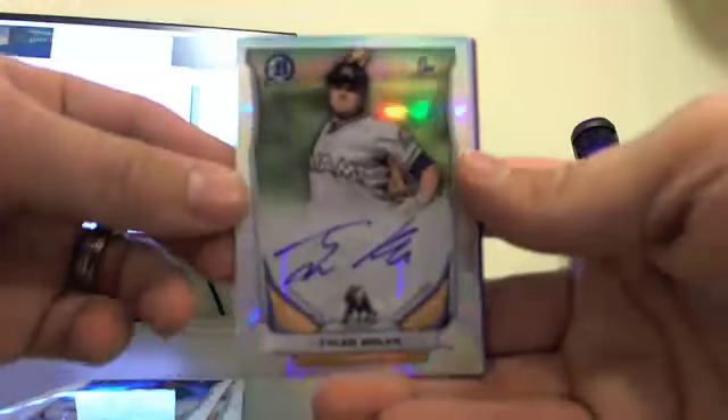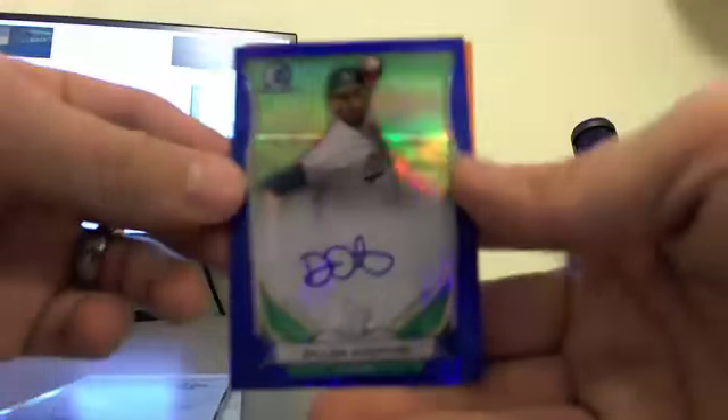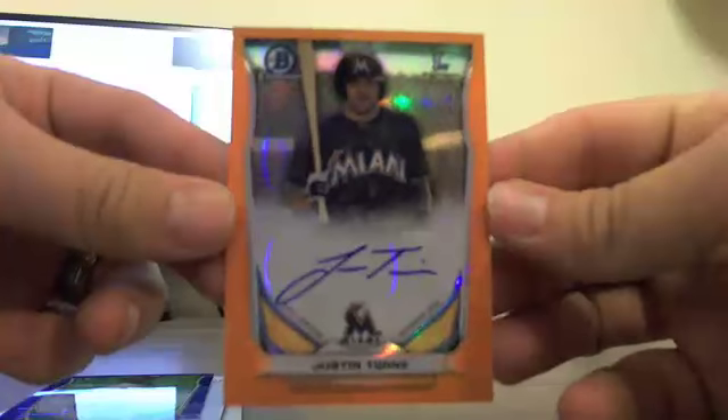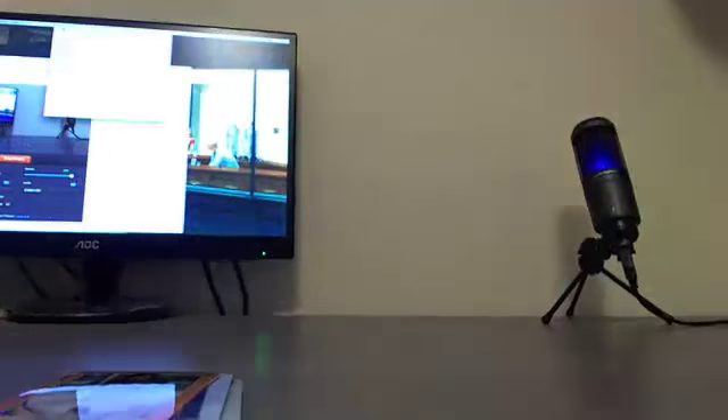Refractor autos: Tyler Kolick and Aaron Nola. A blue refractor auto — Dylan Overton for the A's. And we hit an orange refractor auto for the Marlins — Justin Twine. That's it for the case. Thanks for joining everybody, hopefully we'll catch you on the next one.